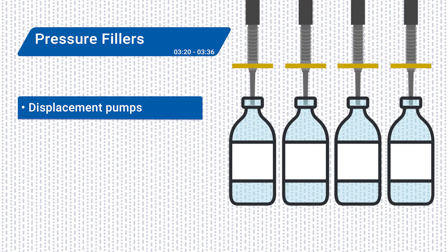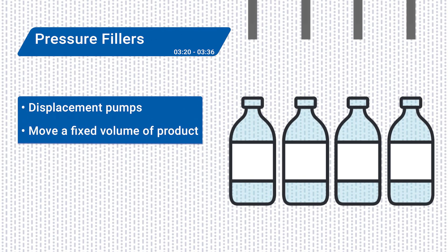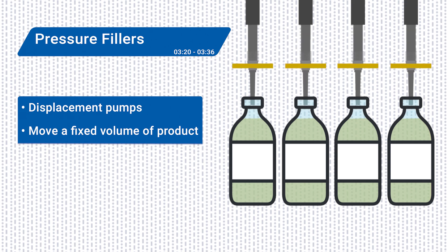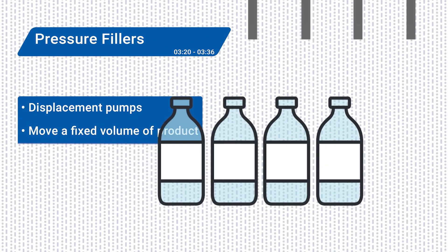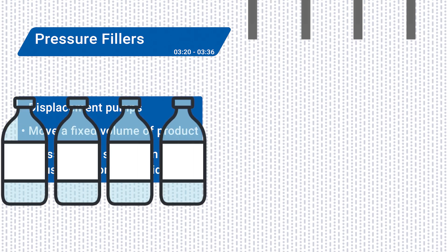Pressure fillers use displacement pumps — pumps that move a fixed volume of product through the machine on a repeated cycle — to create pressure in the liquid, thereby forcing it into the container. The amount of pressure and the speed of the pump can be adjusted to control the amount of liquid that is dispensed.